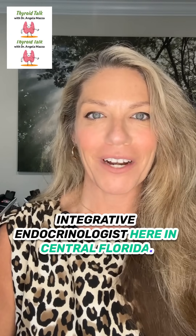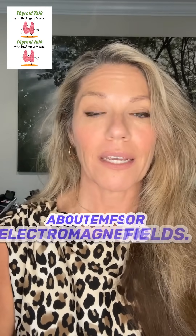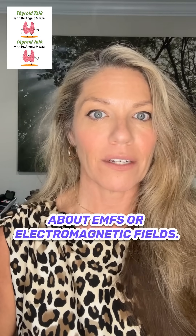Hi, I'm Dr. Angela Mazza, and I'm an Integrative Endocrinologist here in Central Florida. Today I want to start talking about EMFs, or Electromagnetic Fields.